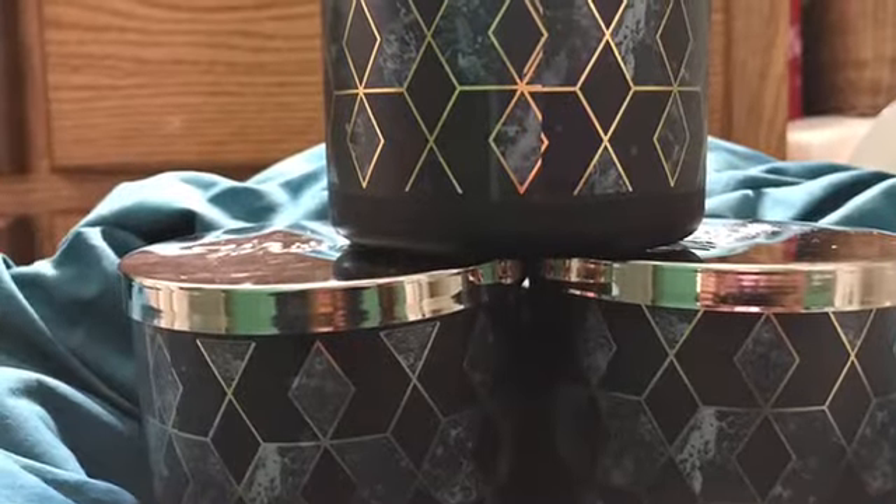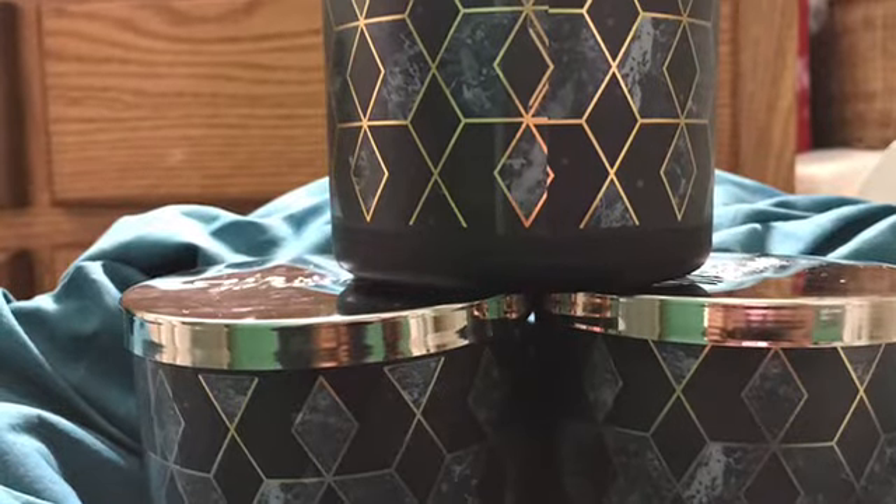Y'all, I have just come back from Bath and Body Works and I found my unicorn of a candle, at least in my opinion. Hey, welcome back to my channel — as I said, I have just come back from Bath and Body Works.